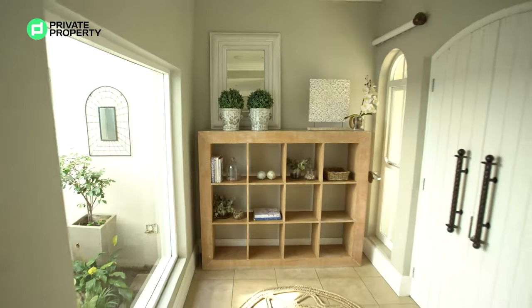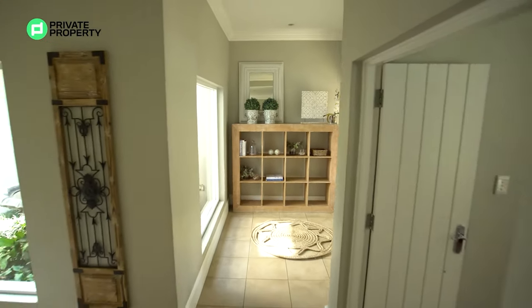Around me you can see all the options for décor — you can bring your own style to this apartment.